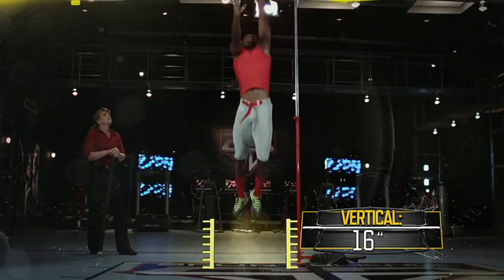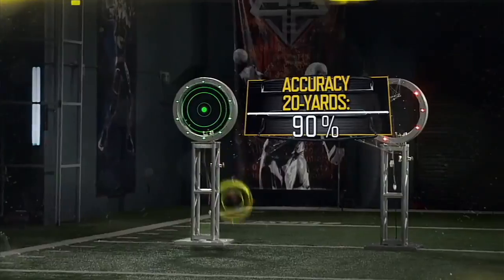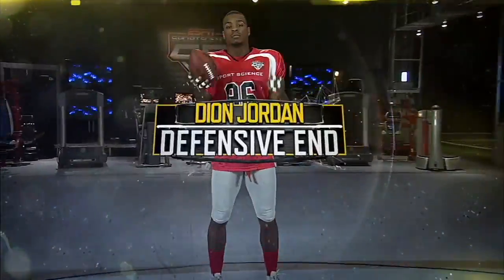Here in the ESPN Sports Science Lab, draft prospects will be graded based on data collected from our position-specific tests. Next up, Oregon's Dion Jordan.